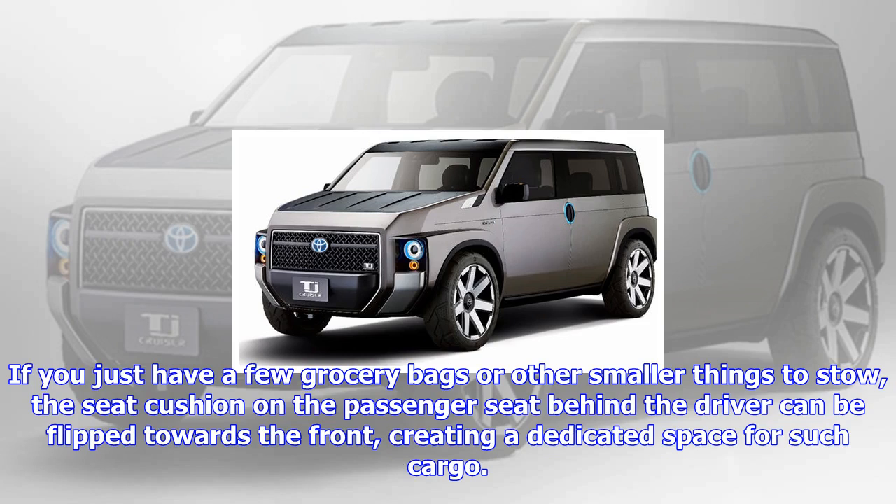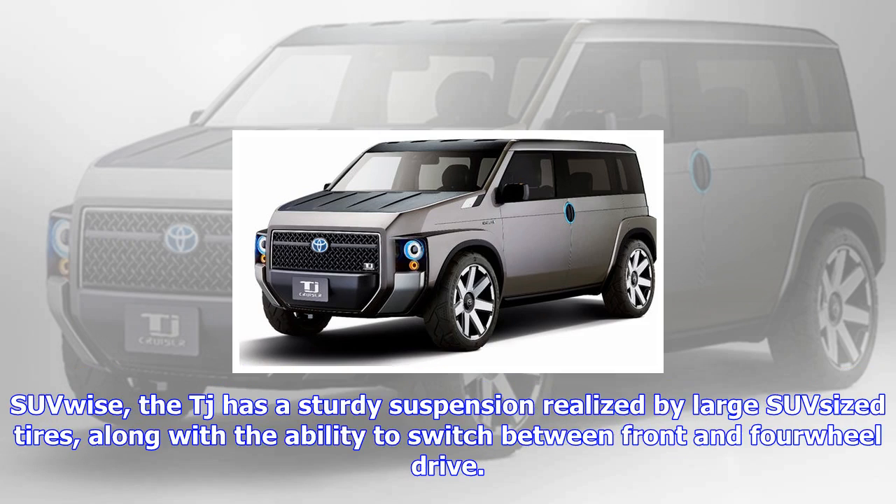If you just have a few grocery bags or other smaller things to stow, the seat cushion on the passenger seat behind the driver can be flipped towards the front, creating a dedicated space for such cargo.